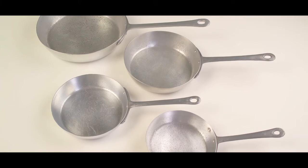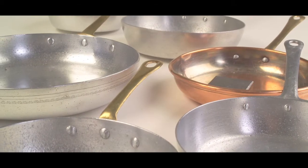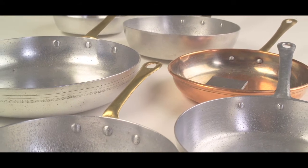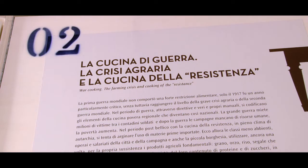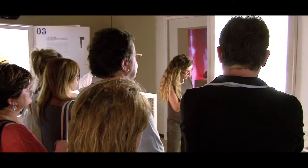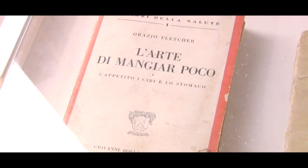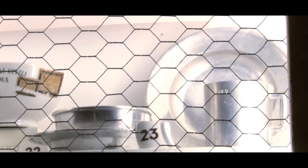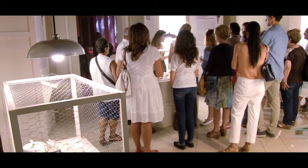The widespread use of the pan as a cooking instrument dates to the early 20th century, particularly in Mediterranean countries. The best-known version was the so-called Lyonnais frying pan. The First World War did not result in major restrictions on food — only 1917 was particularly critical, and even then, not to the extent of the Long Depression or the Second World War.